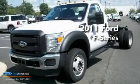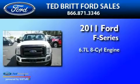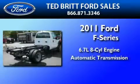This is a brand-new 2011 Ford F-550. It has a 6.7-liter 8-cylinder engine and an automatic transmission.